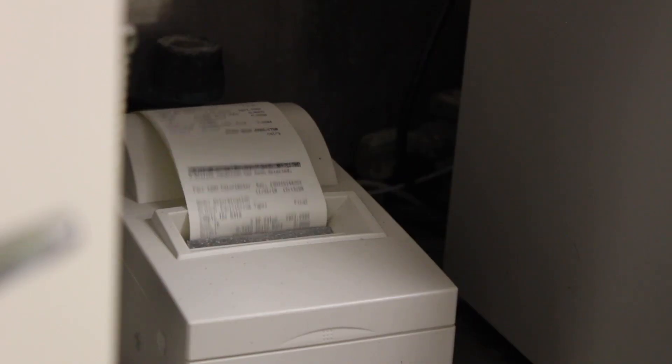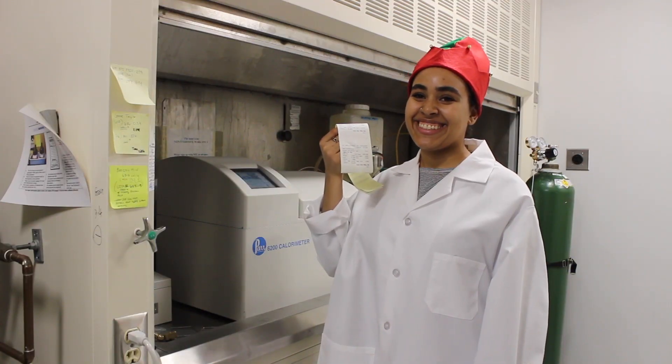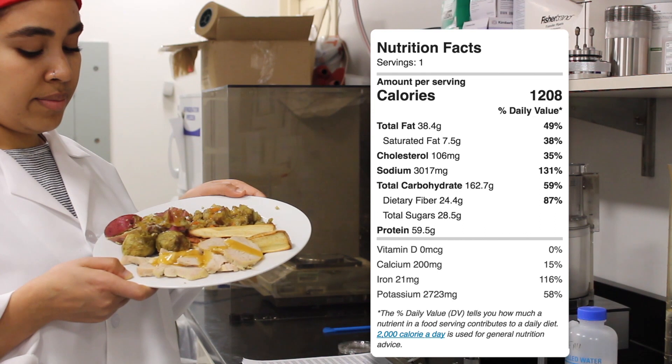When Sue and her team crunched the numbers, it turned out the full plate we saw at the beginning contained one thousand two hundred and eight calories.